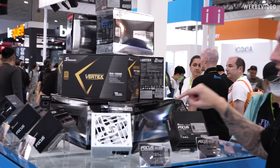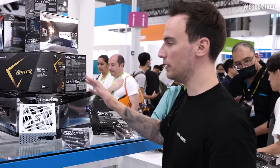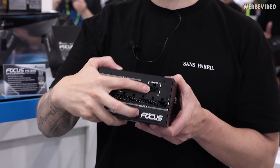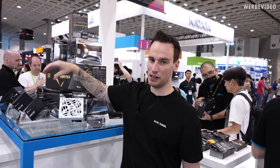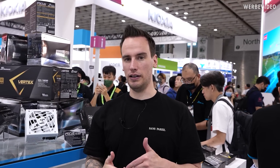I just showed up and asked them what they wanted to promote or what new products they have. The main message is that all of the Focus and Prime PSUs will get an ATX 3.0 update in summer — so the entire lineup, including this Focus PSU right here, will have 12-volt high-power native support starting from summer. That's the biggest change when it comes to Seasonic's own products.